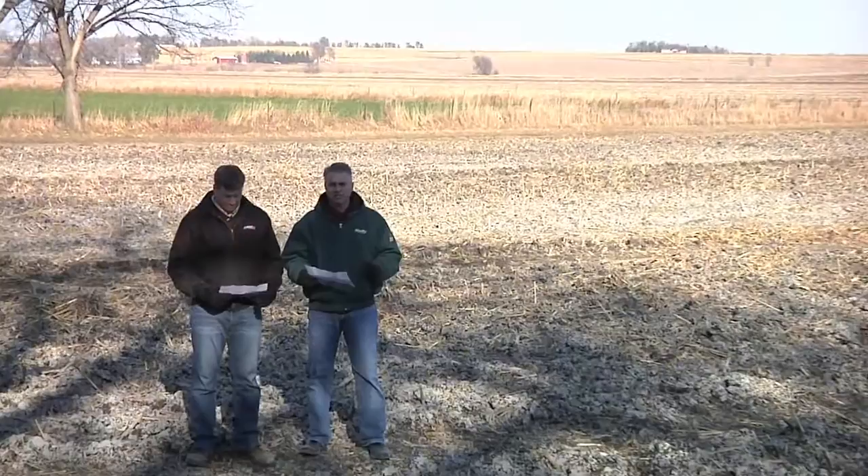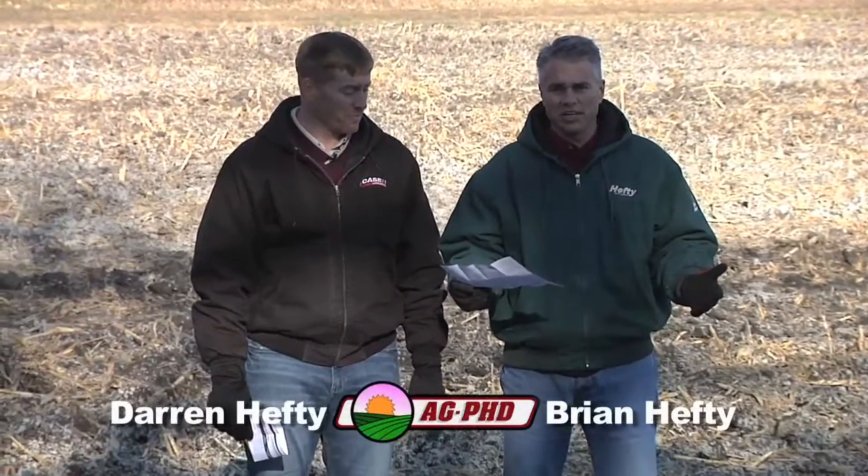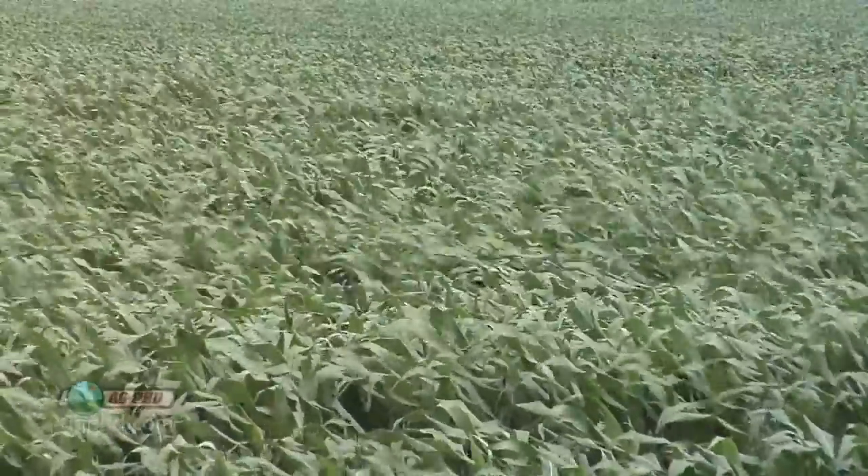Well, most of the time on Ag PhD you'll notice that Darren and I don't have notes, because we're agronomists — we're talking about the same things we talk about on the show pretty much every day of the week. But I have to pull my notes out every once in a while when it comes to all these traits in corn, because it's hard to remember exactly what everything is.